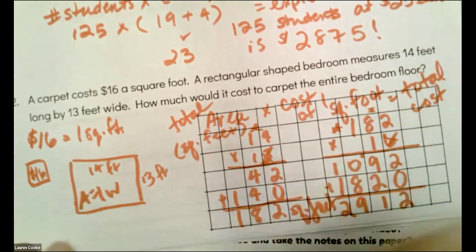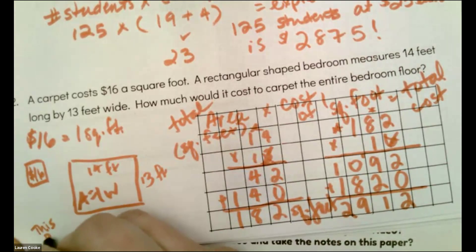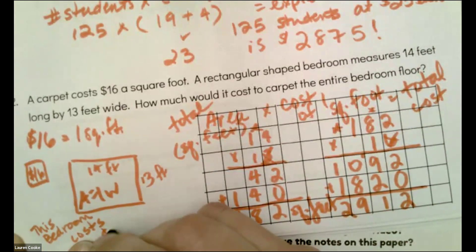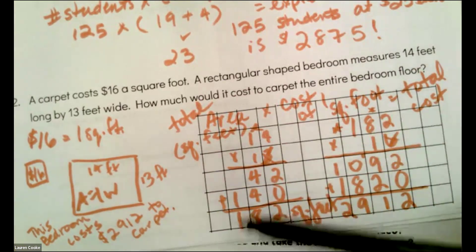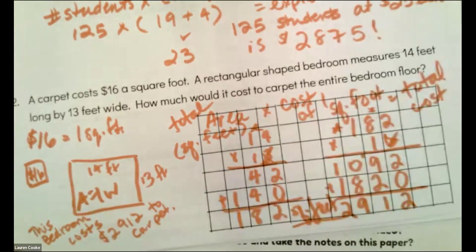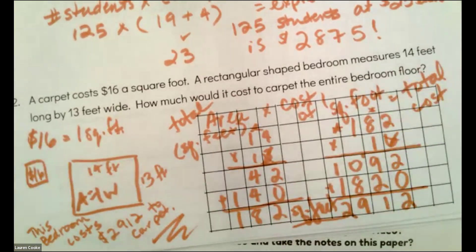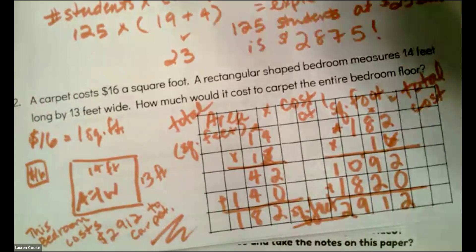Whoa, it's a lot of money. This bedroom costs $2,912 to carpet. Normally I would say 'to carpet 182 square feet,' but I've written all of that here in my work. So I don't always have to have it in my final answer if I have it in my work. And that goes for when we type it on the computer also — this should be what you see on your paper and then we just type it in like a copy machine.